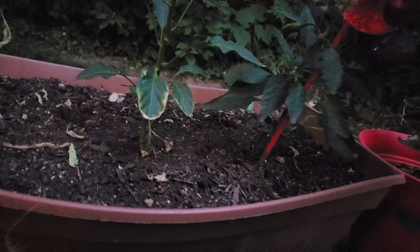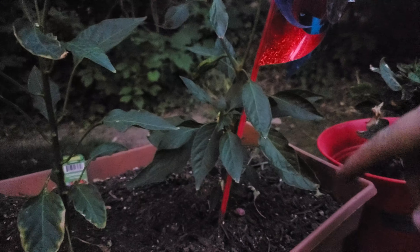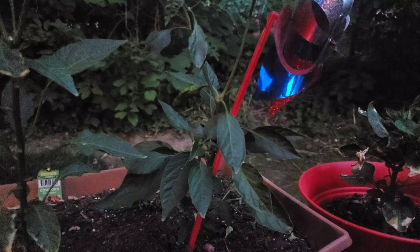This is my cowhorn pepper — he's also really big. It's got a bunch of little cowhorn pepper starts. And this is a shishito that also has a bunch of blooms and some starts — it's leaning on a thing.